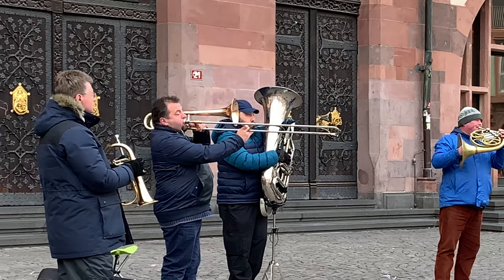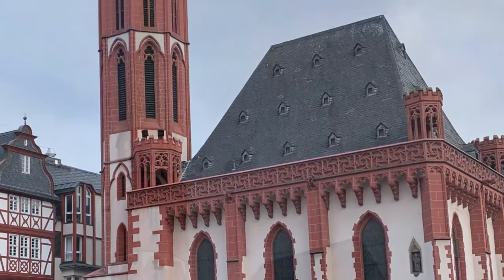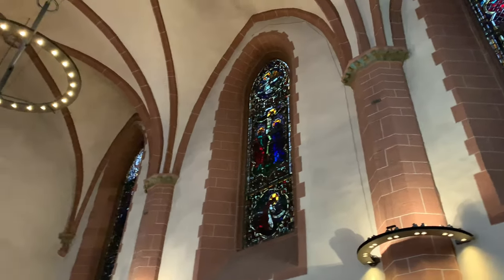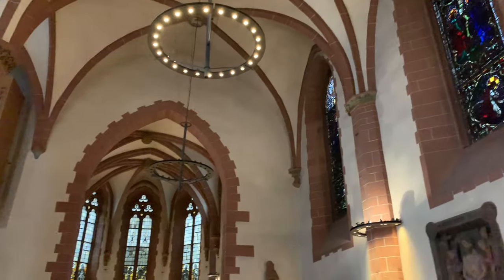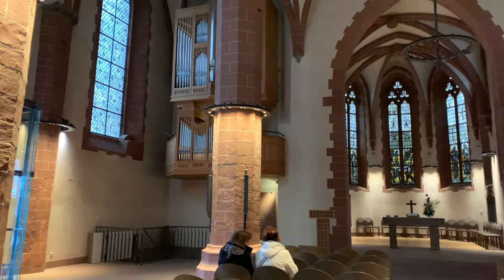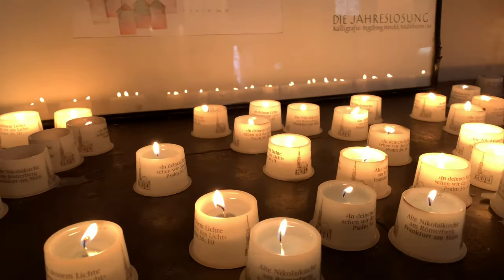One of the buildings that survived World War II is the Old Saint Nicholas Church, or in German, the Alte Nikolaikirche. Let's go inside. This is a medieval church dating back to the 13th century, known for its harmonic 47 bells. We are inside the Alte Nikolaikirche.